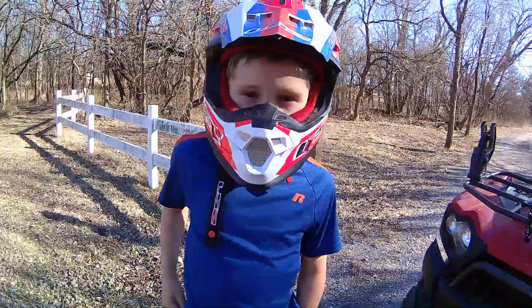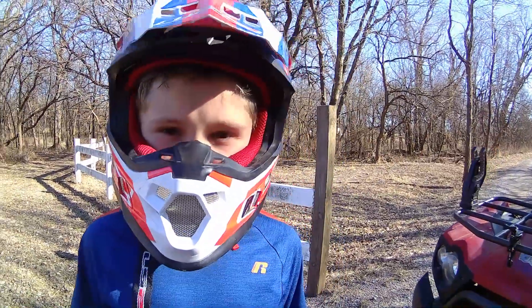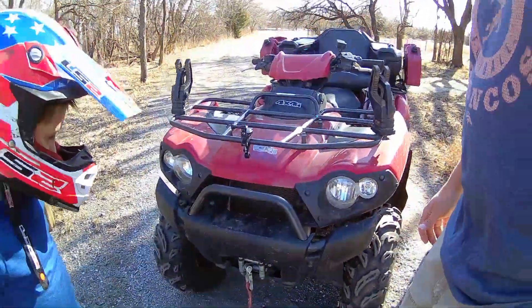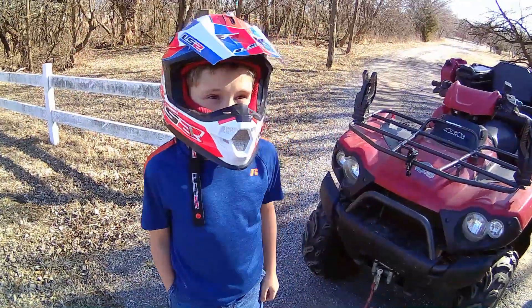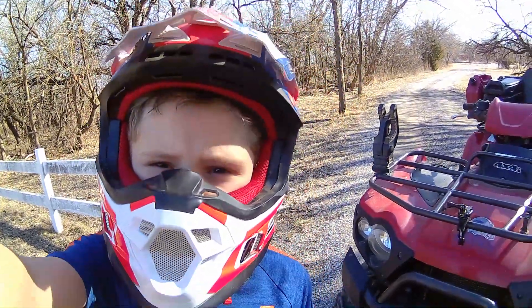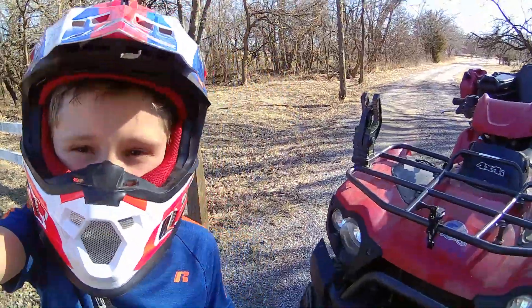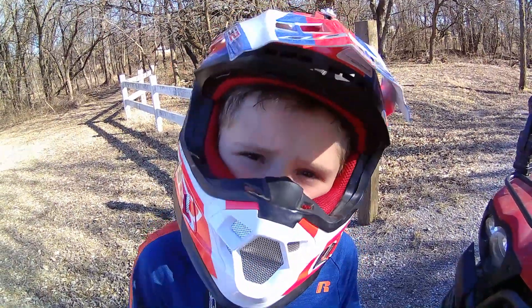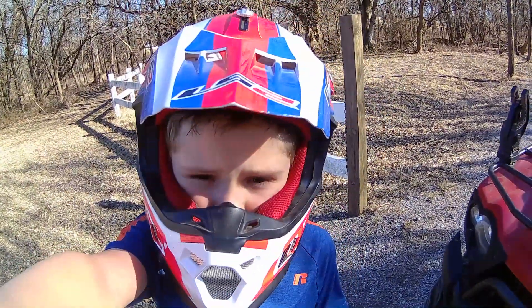Alright, go ahead. Today we are doing a video around the trails on the four-wheeler. We're not using mine because mine broke down. I would like to thank my granddad for the camera and my aunt and uncle for the accessories.